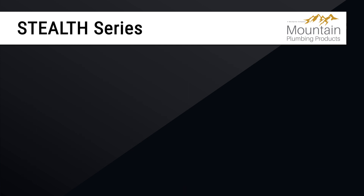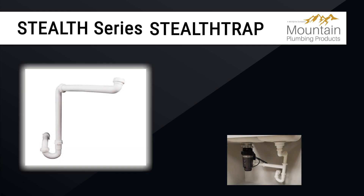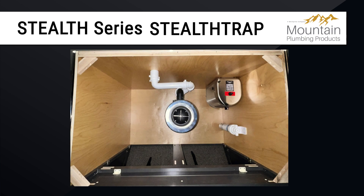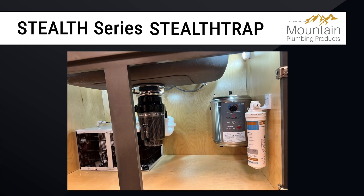Additionally, Mountain has created a piping kit known as Stealth Trap, which is included with every Stealth disposer and includes parts for single and double bowls. This space-saving design repositions the piping toward the back of the cabinet, allowing more room for additional items such as chillers, hot water tanks, and more.